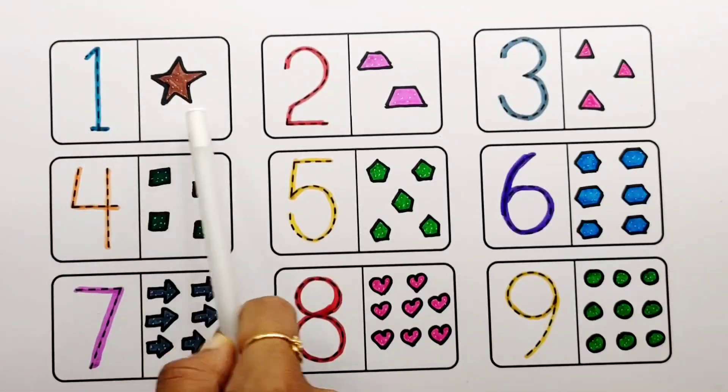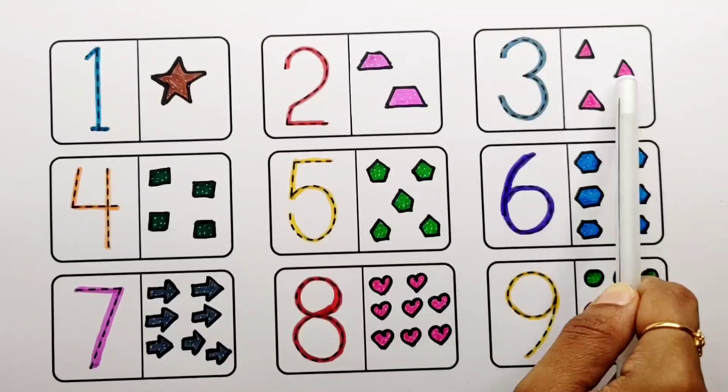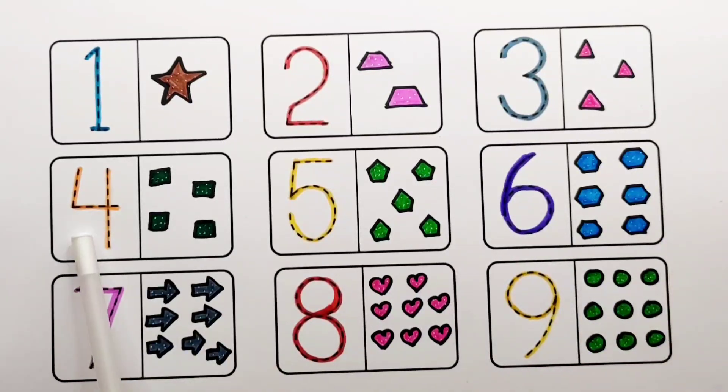Let's review! Number one: one star. Number two: two trapezoids. Number three: three triangles. Number four: four squares. Number five: five pentagons. Number six: six hexagons. Number seven: seven arrows. Number eight: eight hearts. Number nine: nine circles.